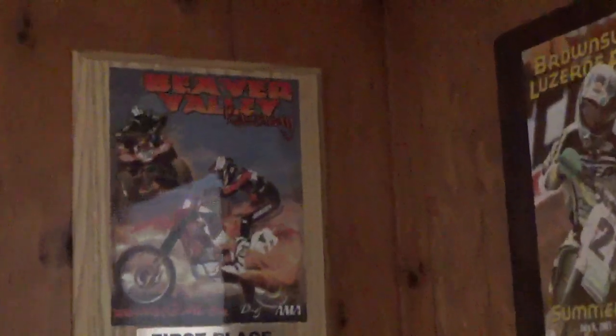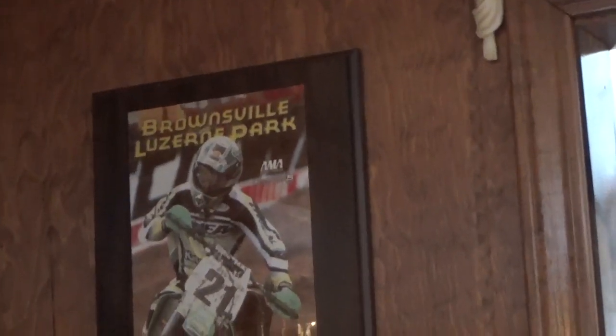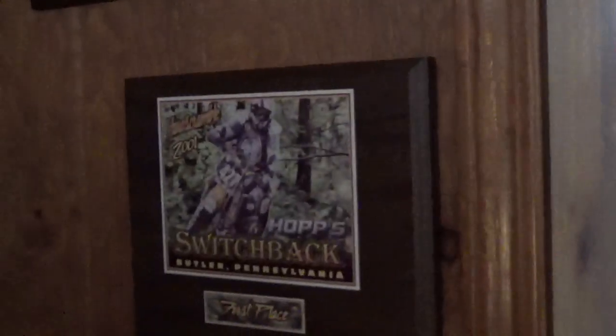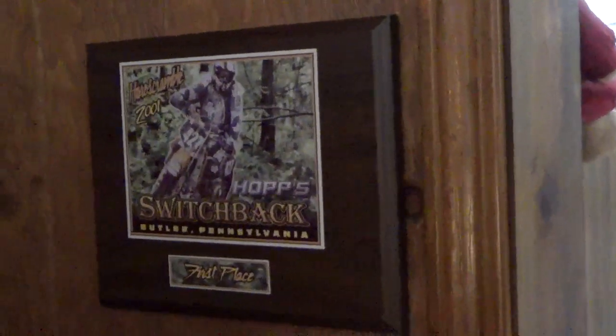This one here would have been from Loretta Lynn's, the amateur national championships. That was in '92 — ended up 14th overall. Beaver Valley — I'm guessing that was probably a motocross race. Some of these were motocross, some were hare scrambles. Here was from Brownsville, a summer series — this would have been in 2001, motocross — took a second there that day. Then this one here is Switchback, a hare scramble down by Butler, PA — that was a first place on that one.